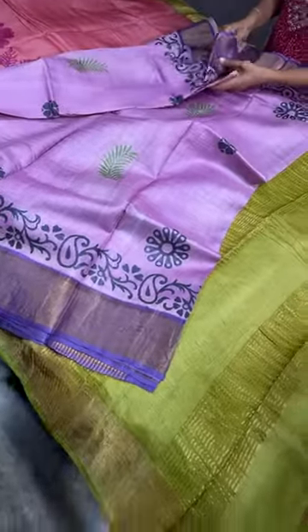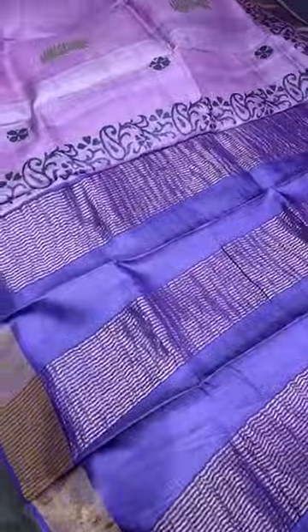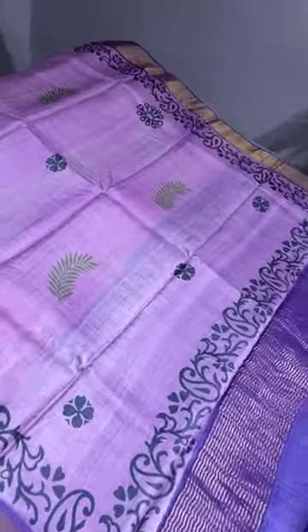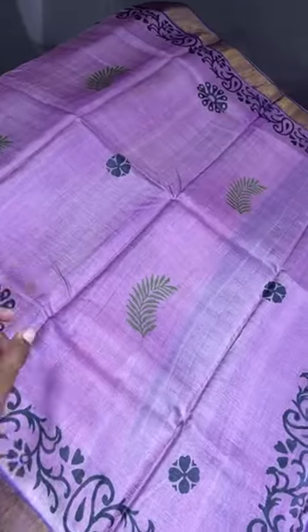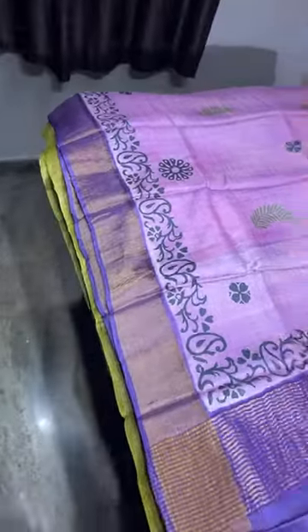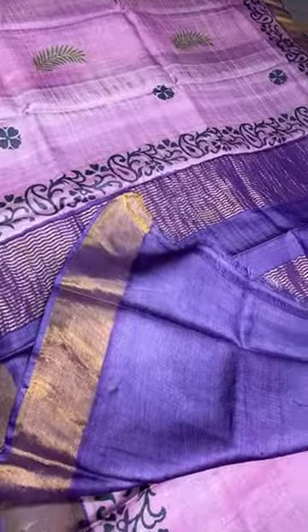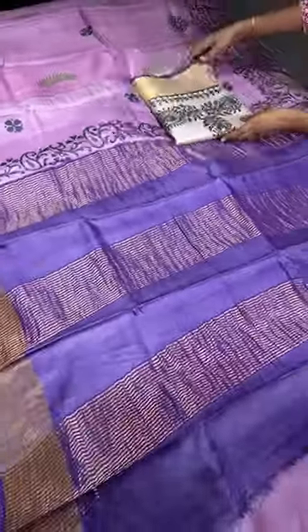The next color is also a beautiful, eye-catching combo — lavender with purple. The saree is a pinkish lavender color with mild printing in different colors. The borders are in bright dark purple, and the same color is given for the pallu and blouse piece. This is the last saree of today's collection.